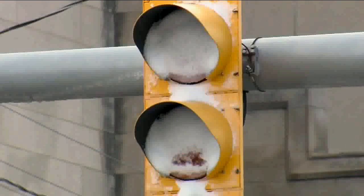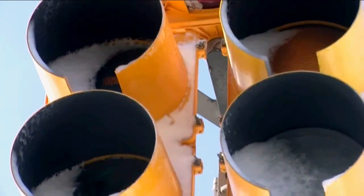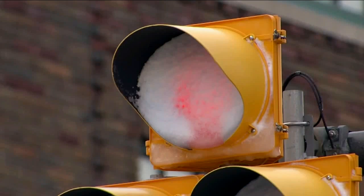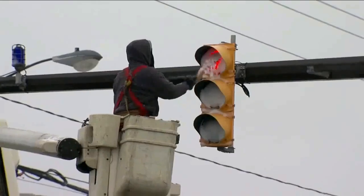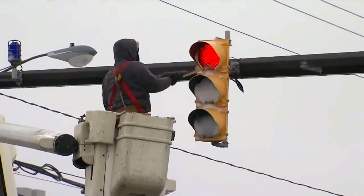Thanks to a traffic signal electrician from Glenwood Springs. Yeah, Rob, the problem has been solved. As you mentioned, before LED lights, traffic signals used a regular incandescent bulb. They would produce enough heat that any snow on the signal would quickly melt away. As traffic signal lights were changed to more energy-efficient and less heat-emitting LEDs, the unintended consequence was snow buildup covering the lights like this.